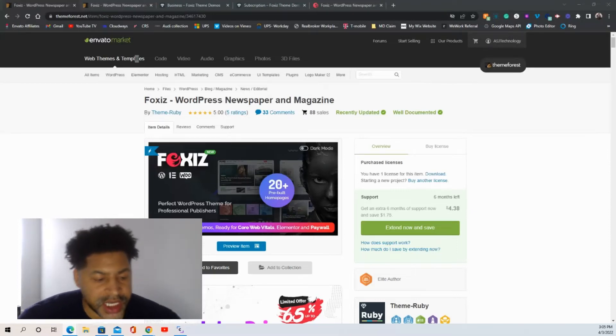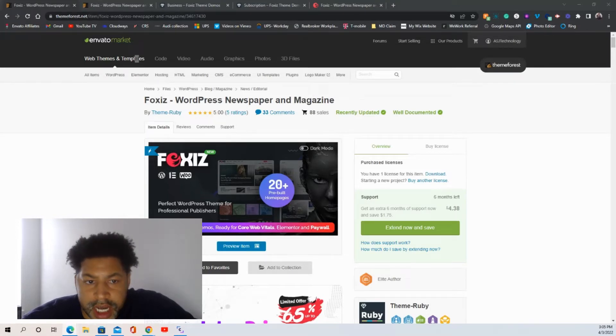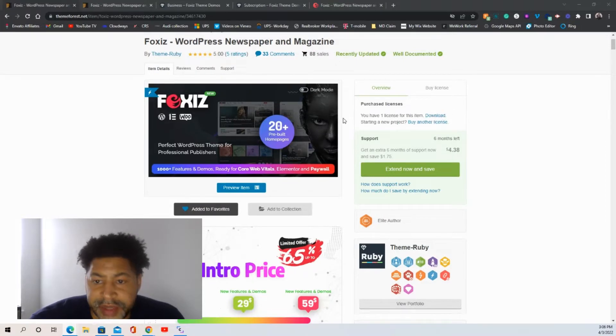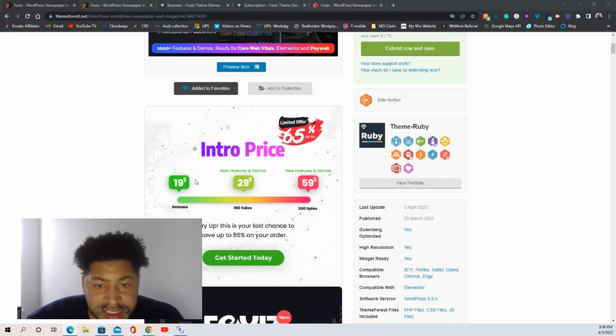Let's go over this WordPress magazine newspaper theme that just came out yesterday. It's a really nice WordPress theme that I think many of you will like. The price is only $19 right now as an intro price, and then it will go to $29 and then $59. If you buy it right now at only $19, you will get an amazing deal.